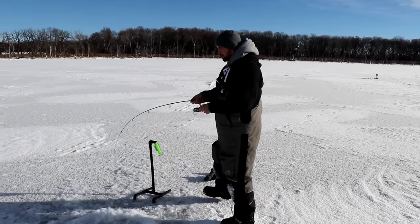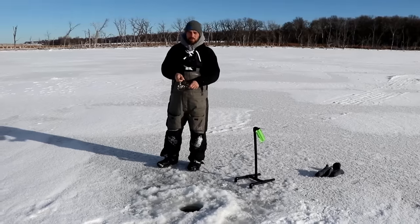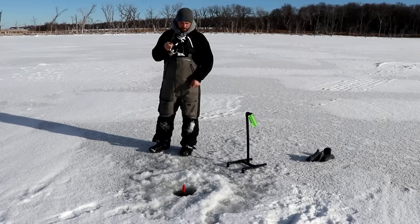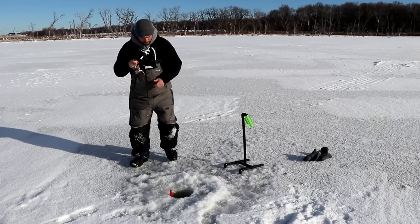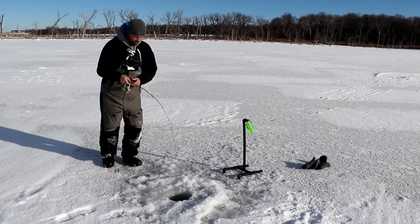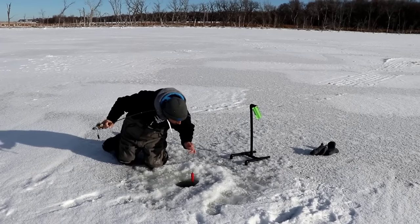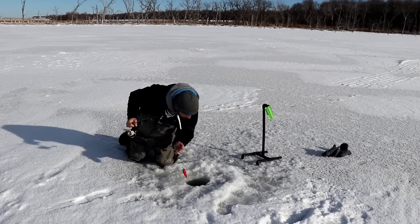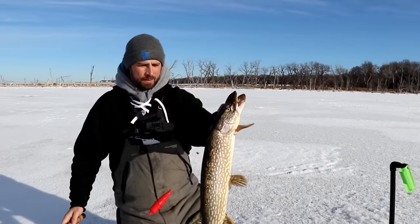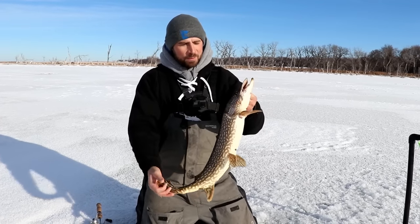Can I get you to turn into the sun just a little bit? It looks like a good one. Feels like a decent fish. Smelt or hot dog in that one? Smelt. Well that's nice. Nice fish. Beautiful. These fish are just gorgeous.